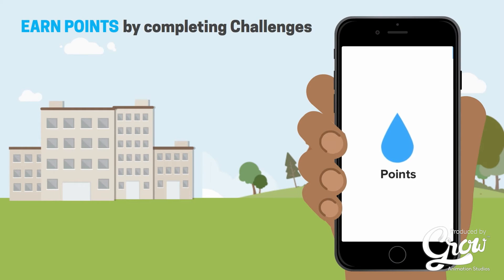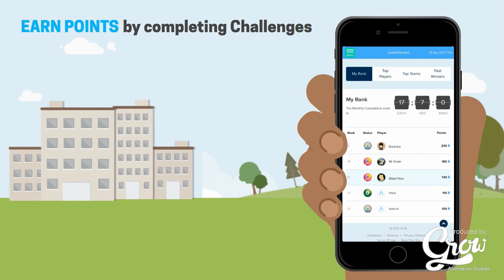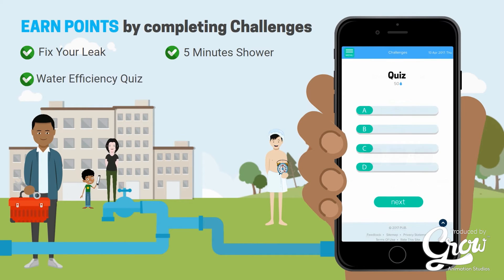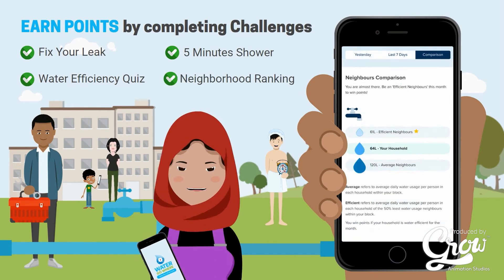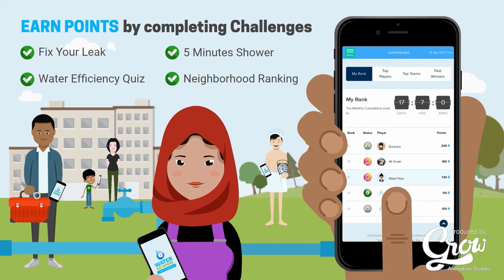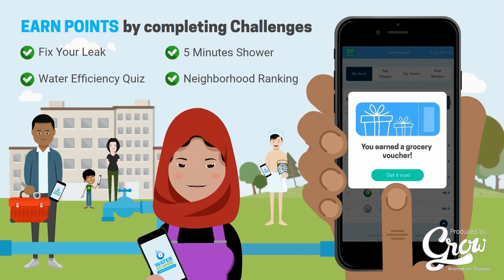Earn points when you complete water saving challenges such as Fix Your Leak Challenge, 5-Minute Shower Challenge, and Water Efficiency Quiz. Rank as efficient among your neighbors. The more points you earn, the faster you climb up the leaderboard to win great prizes.